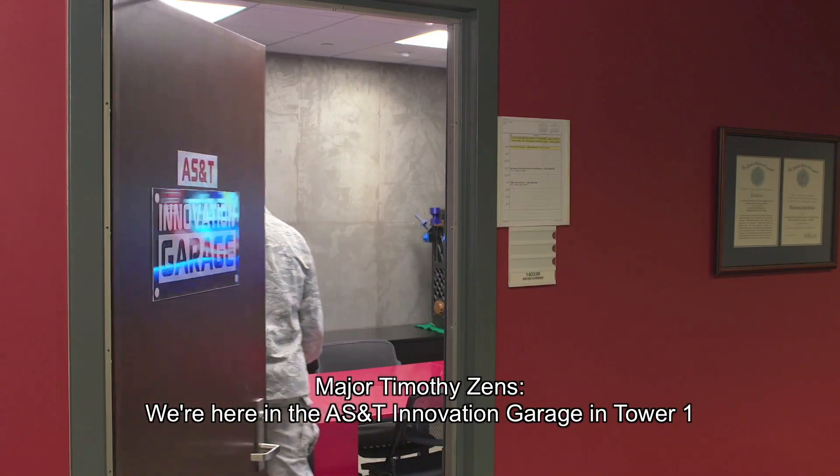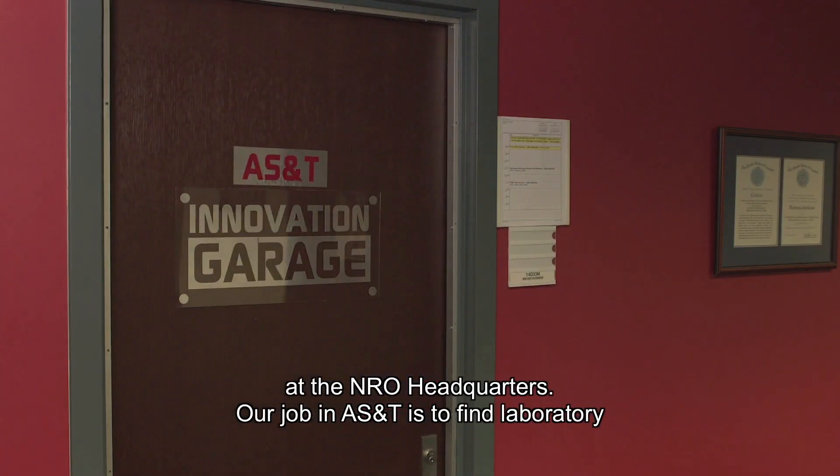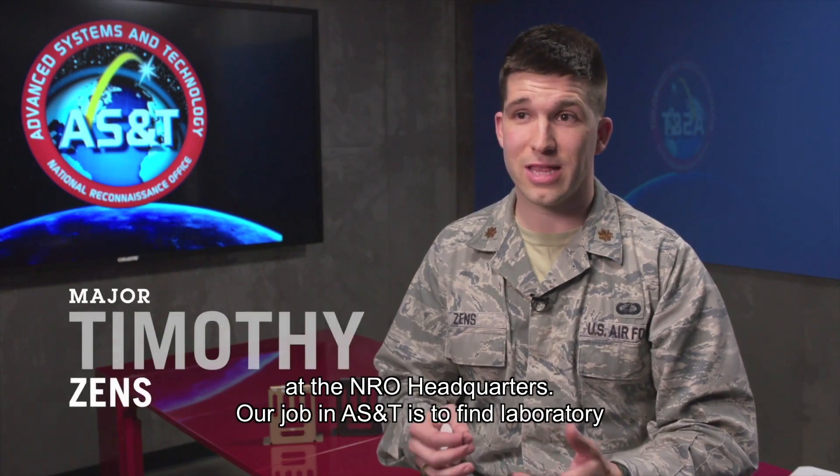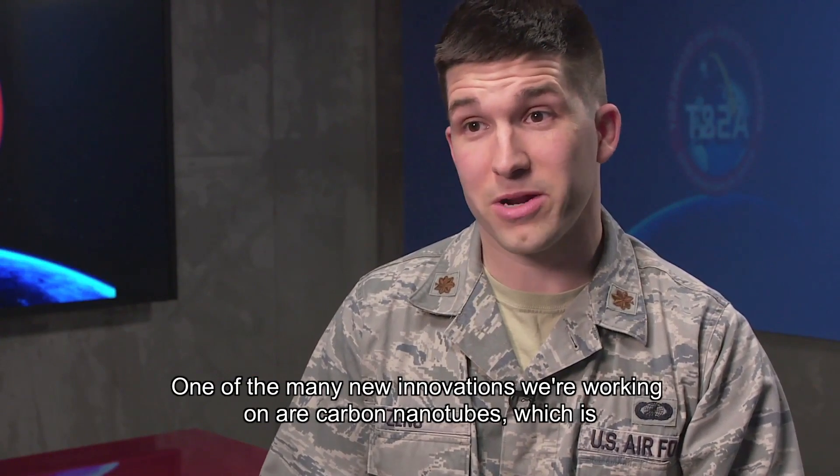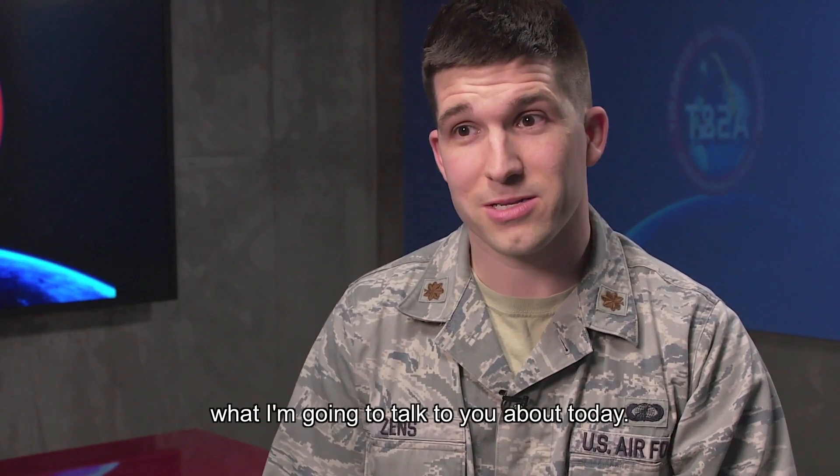We're here in the AS&T Innovation Garage in Tower One of the NRO headquarters. Our job at AS&T is to find laboratory curiosities and turn them into real products that can impact the NRO mission. One of the many new innovations we're working on are carbon nanotubes, which is what I'm going to talk to you about today.